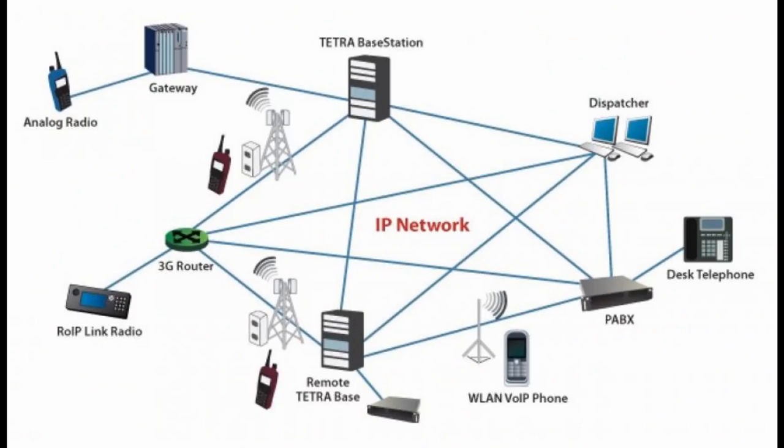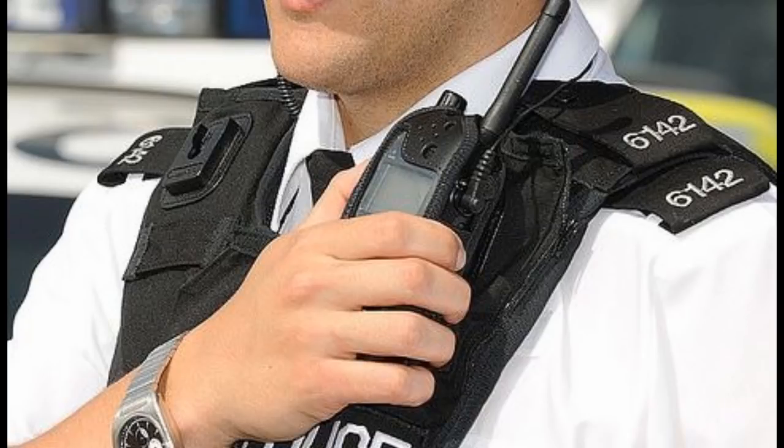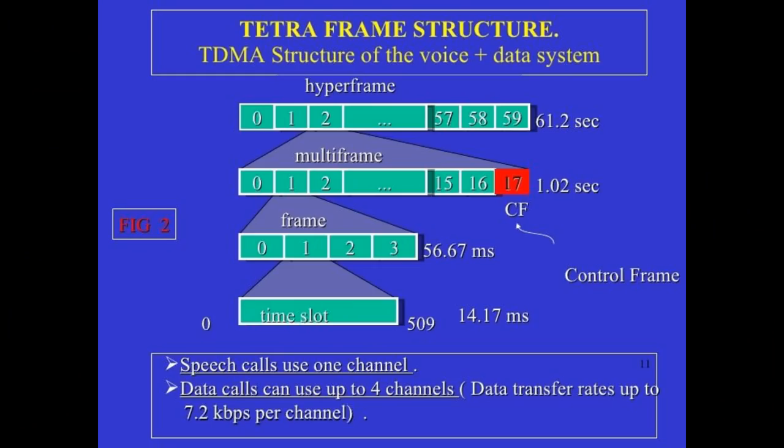The police currently use an encrypted radio system called Airwave, which uses the radio technology called TETRA — standing for Terrestrial Trunk Radio, formerly known as Trans-European Trunked Radio — a radio system designed for use by governmental agencies to provide secure encrypted two-way radio transmissions. The TETRA system uses time division multiple access technology with four user channels on one radio carrier and a 25 kHz spacing between carriers, making it more efficient in its use of the frequency spectrum than its predecessors.